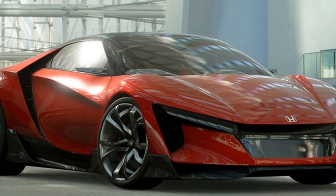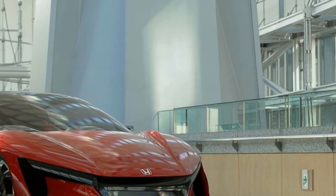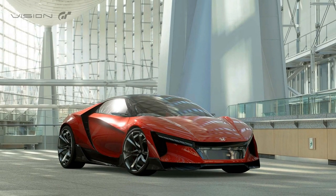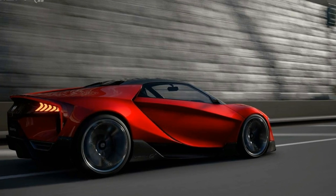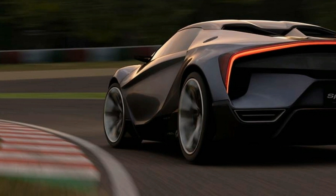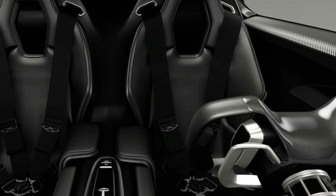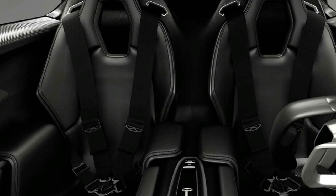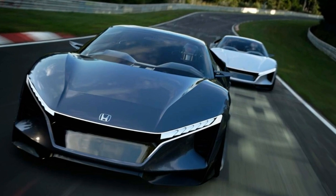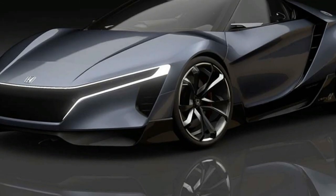Vision Gran Turismo concepts often take on the proportions of the outlandish — Le Mans prototypes, almost — without any regulations or practical considerations to take into account. Honda, however, has taken a different approach. The Japanese automaker today released its latest contribution to the pantheon of digital sports car concepts in the form of the Honda Sports Vision Gran Turismo. And while it may not be quite ready for the showroom, it looks a lot closer than most of its virtual reality stablemates.